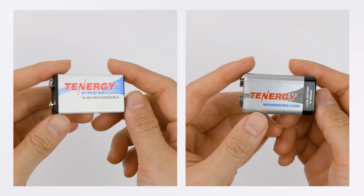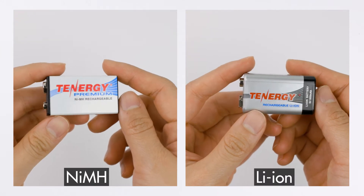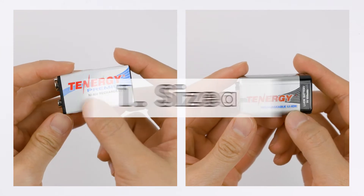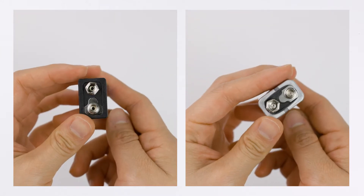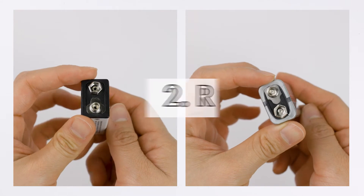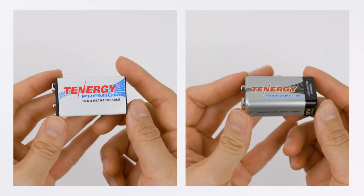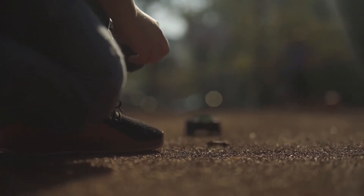There are a few similarities between nickel metal hydride and lithium ion 9-volt batteries. The first one is their size and shape — they both have a rectangular prism shape with rounded edges and a polarized snap connector at the top. They are both rechargeable and can be used in any 9-volt battery powered device such as smoke detectors, RC toys, and medical equipment.